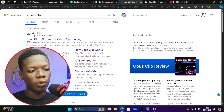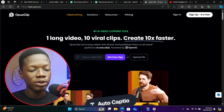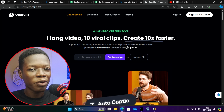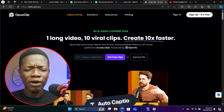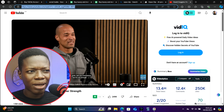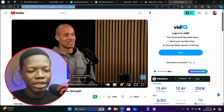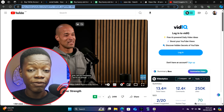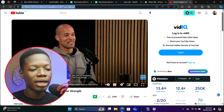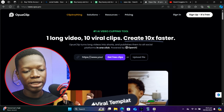Open a new tab and search for 'Opus Clip' and click on the first link. This platform is what we are going to be using to make our Instagram Reels. Now you might be wondering how we're going to get videos — go to YouTube and find any podcast video about making money online or about a specific celebrity like David Goggins or Andrew Tate, basically anyone you think is in the motivation niche.